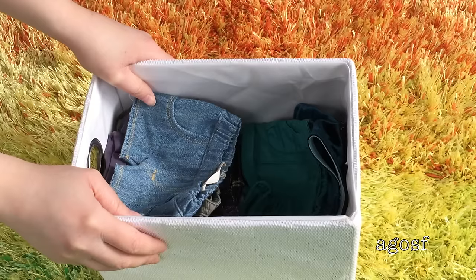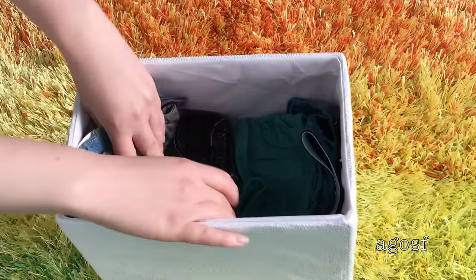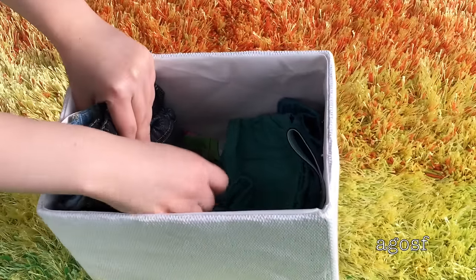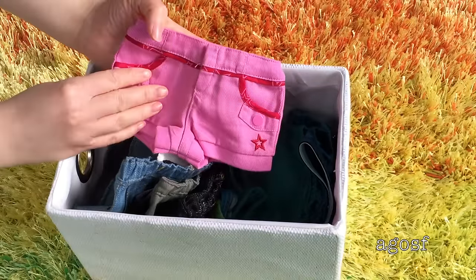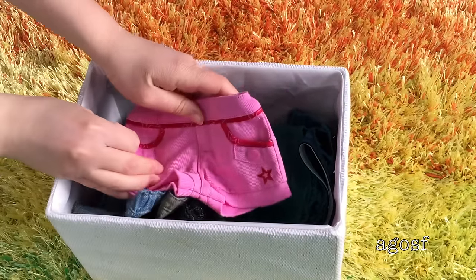Now it's time to choose some shorts that would suit the shirt nicely. I can go with some denim shorts or some casual shorts. I think I'm going to go with this one - it's pink and so is the writing on the shirt. They're really comfortable and perfect for a theme park.